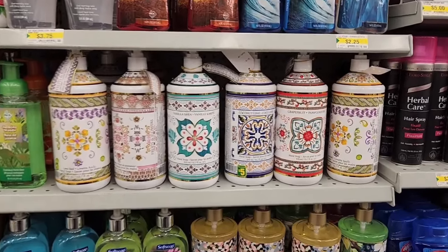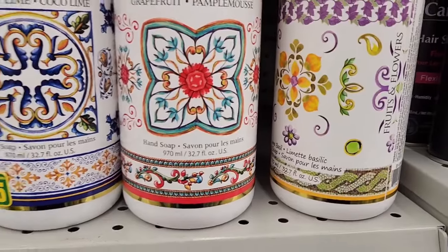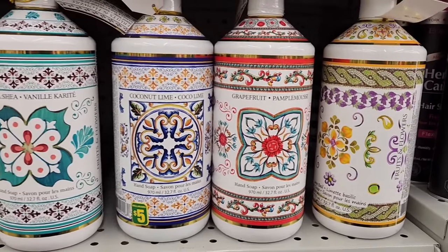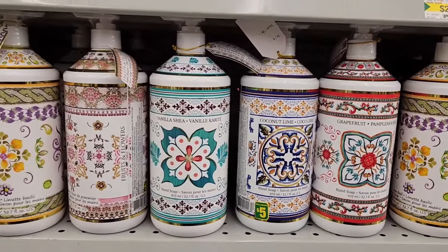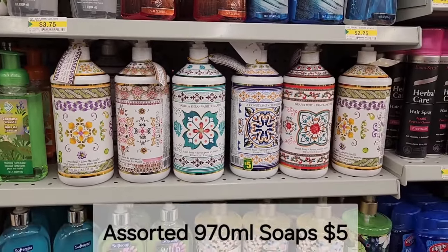Here we have assorted large soaps for $5.00 — we have grapefruit, coconut lime — what beautiful patterns — and vanilla shea. That's a great deal: 970 mils for $5.00, nice and big.